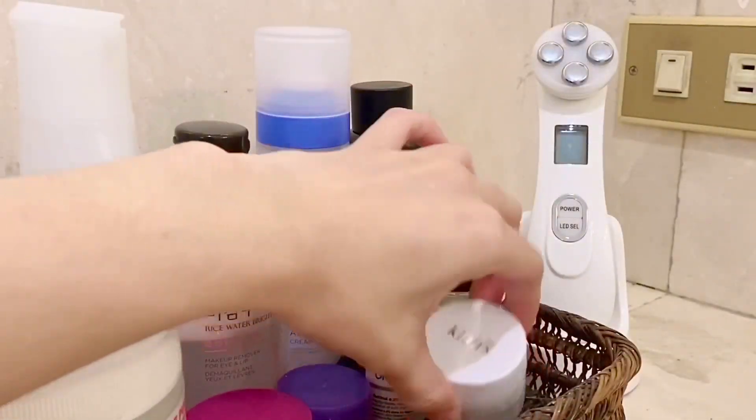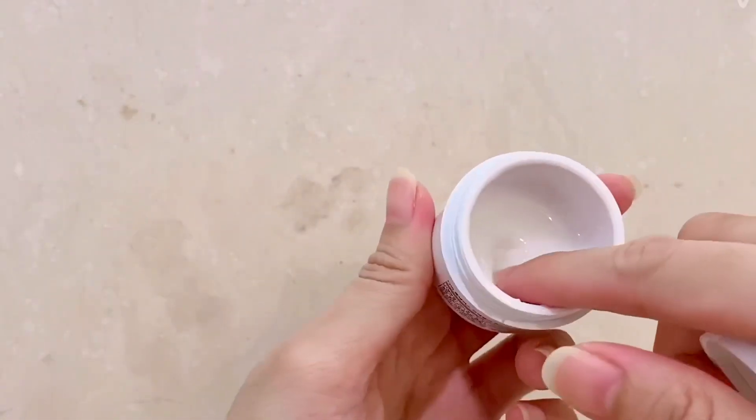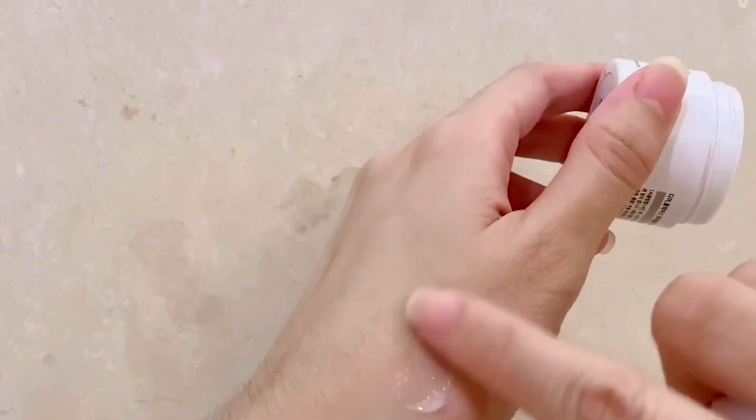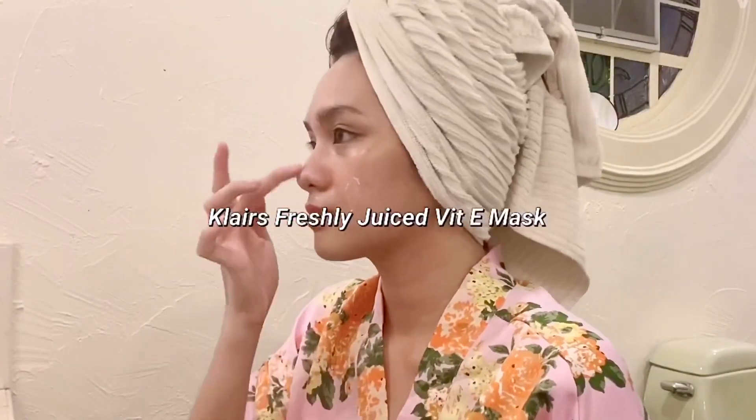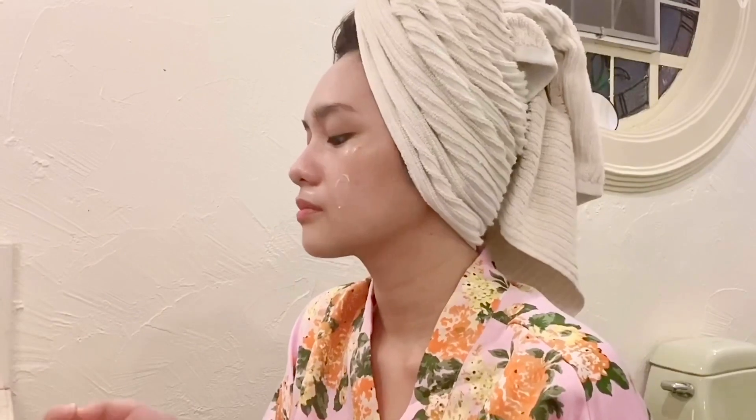Next, for my cream, I'm using Klairs Vitamin E Mask. You can use Vitamin E during the day to protect your skin from UV damage, and use it at night for wrinkle improvement for brighter, firmer, and more hydrated skin.